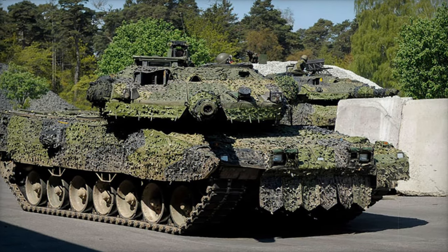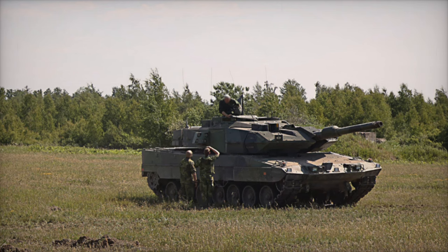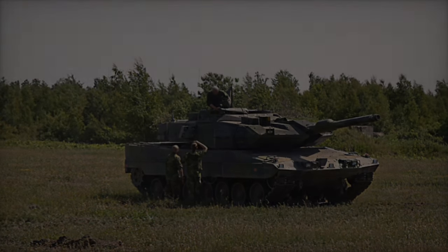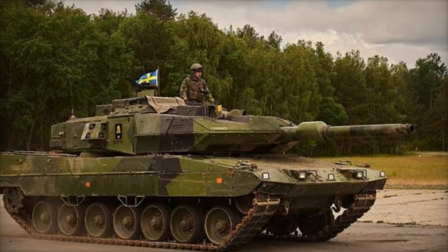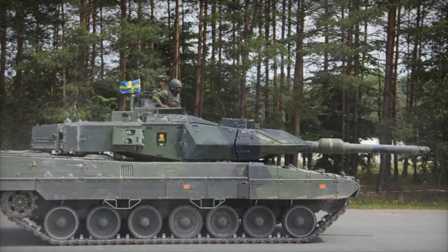Armed with a Rheinmetall L44 120mm smoothbore gun, the SDRV-122 can fire various specialized ammunition, including armor-piercing fin-stabilized discarding sabot (APFSDS) rounds and high-explosive anti-tank (HEAT) rounds. Additionally, it features two KSBM-94 7.62mm machine guns and Gaelic smoke grenade launchers, bolstering both offensive and defensive capabilities.